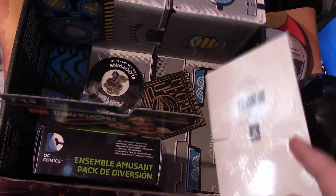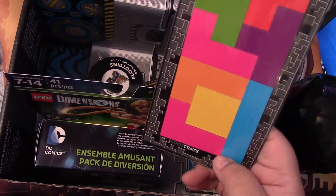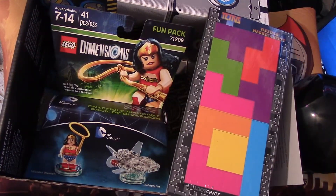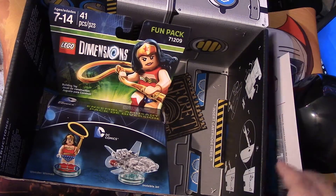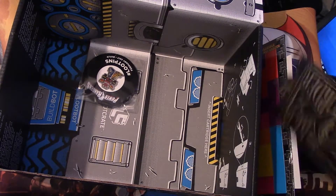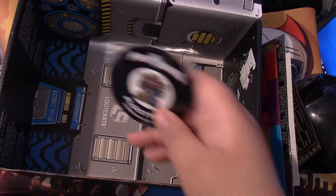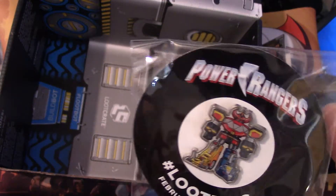We got — oh, what's this? Tetris magnets! I've always seen these in shops like Spencer's, GameStop, and Hot Topic. This is pretty cool, some cool magnets. So the Wonder Woman, some secret thing — I don't know what this is. And this month's pin is Power Rangers — that's the original Mega Sword.